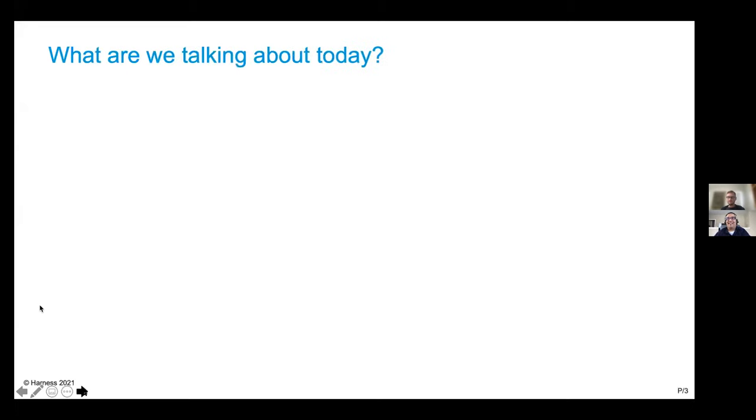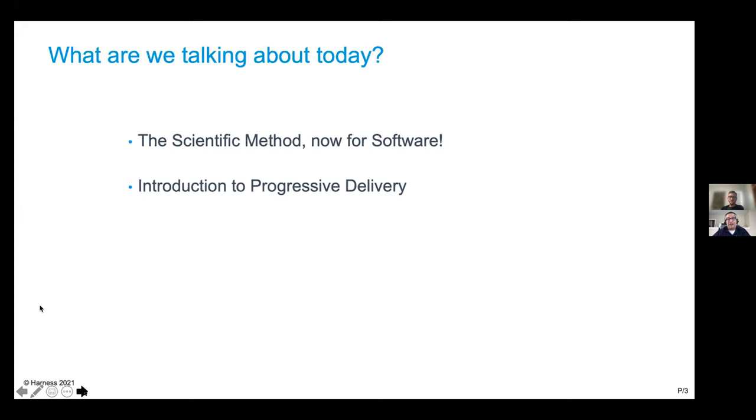So what are we going to be talking about today? The first thing is the scientific method — now it's for software. We're also going to be talking about progressive delivery, and digging into some of the pillars of progressive delivery and how we can start implementing it for the first time. And finally, what does it take to actually implement a feature flag? Feature flags can be for application features, for infrastructure, or anything in between — deciding when to flag something, when not to flag something, and what are your options.